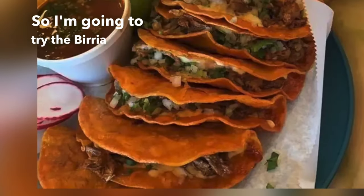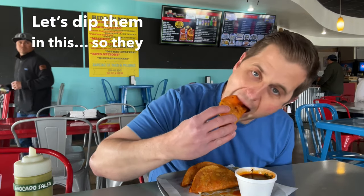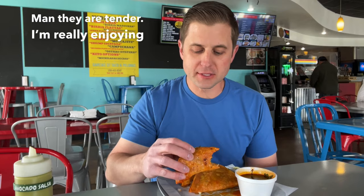I'm going to try the Birria Tacos with Consomme. They're supposed to be the best out of the whole restaurant, so I'm going to give them a shot and try it. Dip them in this. We got cilantro. Man, they're tender. I'm really enjoying these.